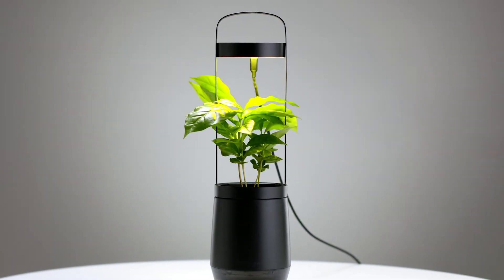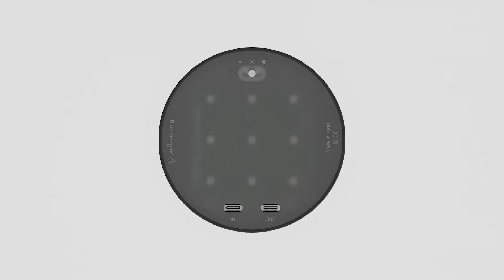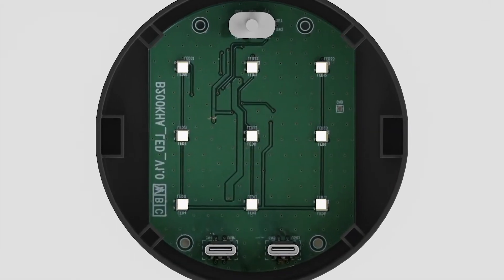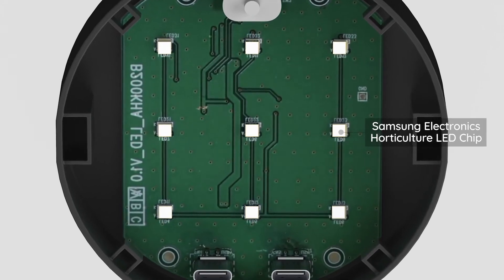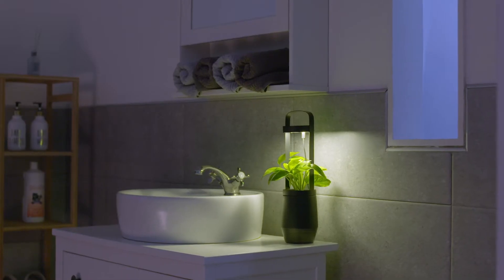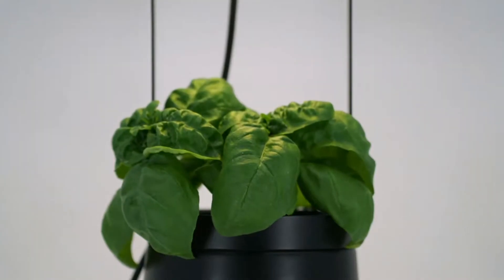The built-in S-Pot lighting will also help enable plants to grow and bloom well. Samsung Electronics' new Horticulture LEDs promote photosynthesis in plants by providing the full light spectrum. Your plants can grow healthy, even in dark rooms, since it provides about 15,000 lux of light.